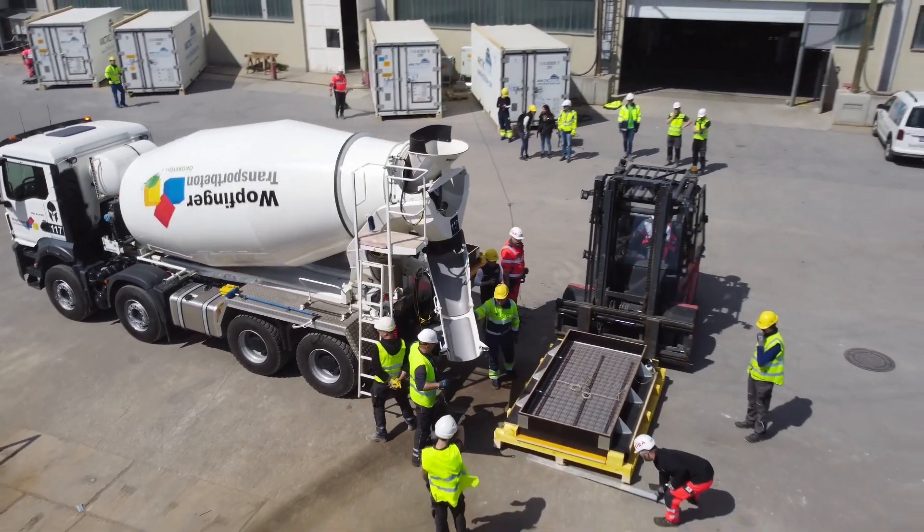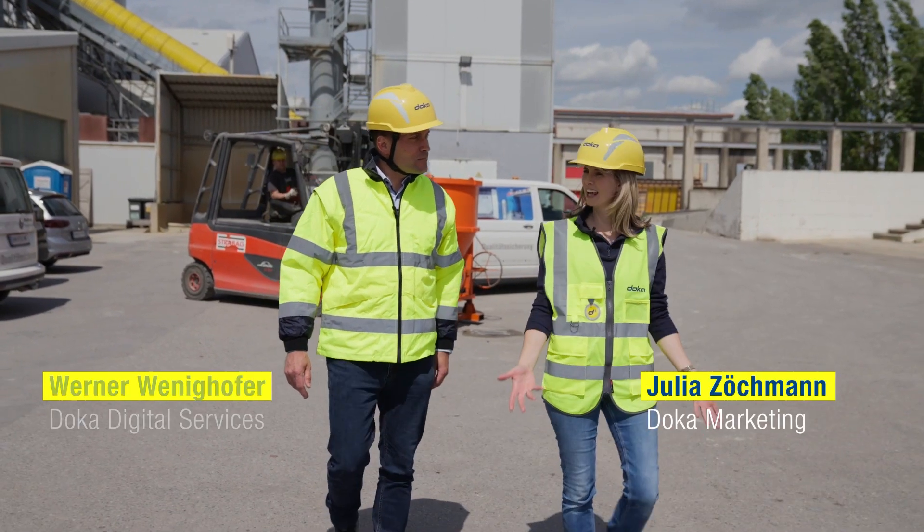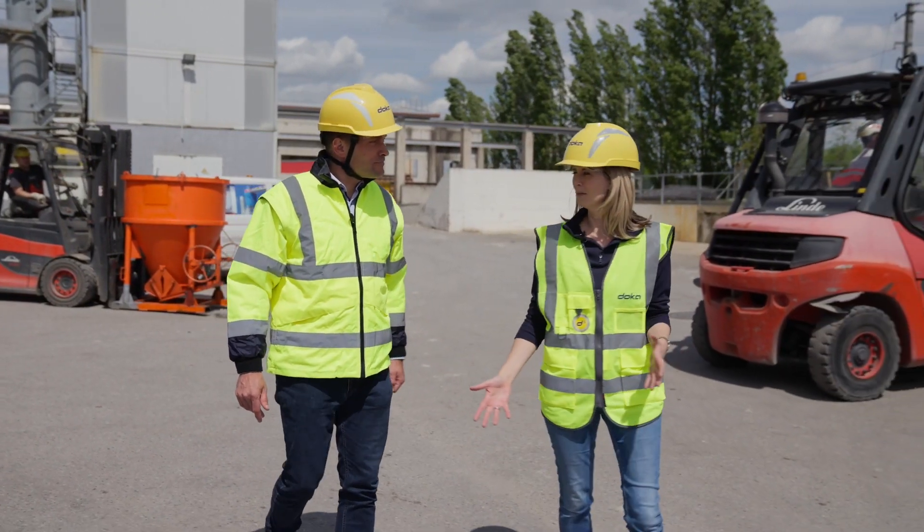We have an unusual setup here. The concrete is poured and the formwork is loaded into a container. Werner, tell us what exactly is happening.